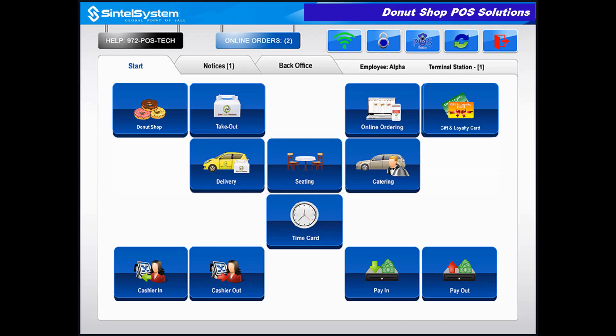Welcome to Cintel Systems' global point of sale. The following is a demonstration of Cintel Systems' made-to-order donut shop POS solution.